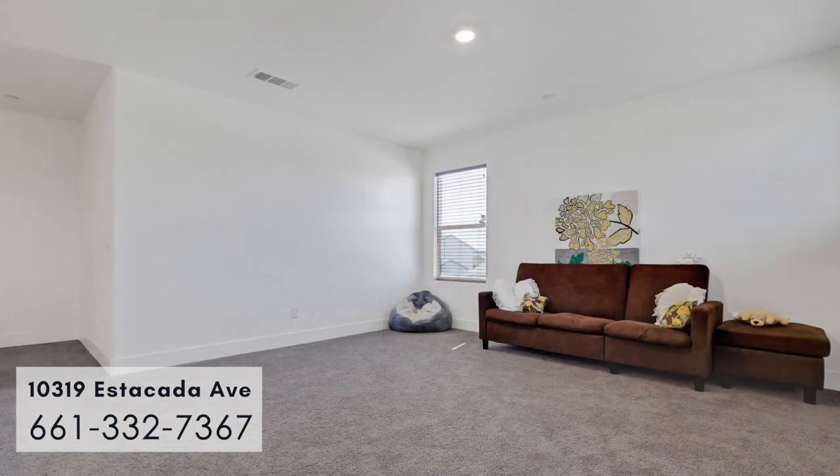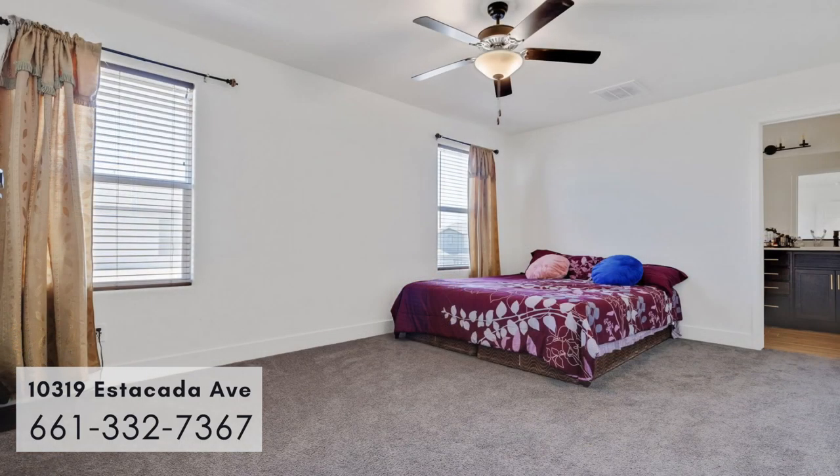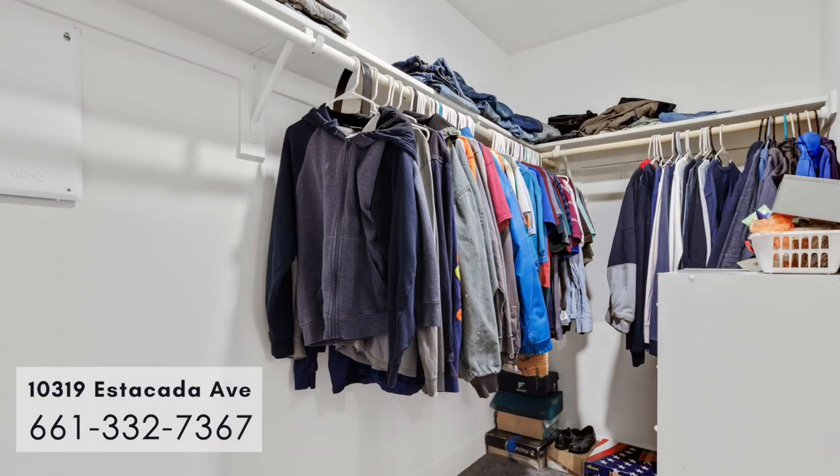As you walk upstairs, you walk into a large open area. It can be used for an office, a TV room, or game room. You walk into a large master bedroom with a spacious master bath and double sinks.